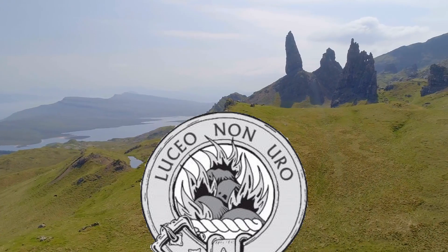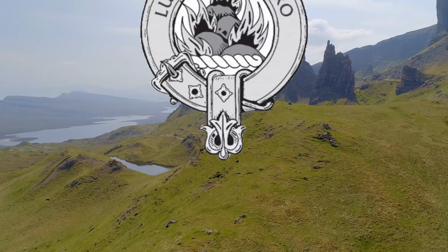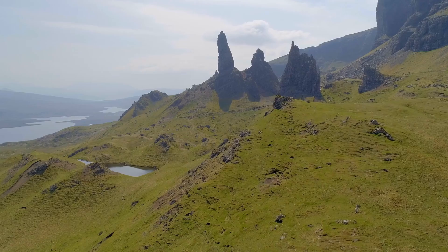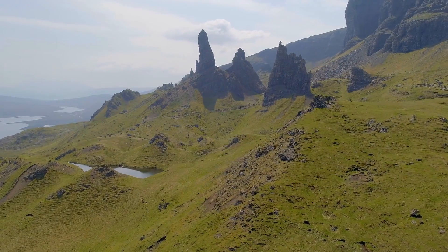Despite being claimed by Clan Mackenzie, the island had never had a documented population higher than 6, and this was in the late 1800s. By the early 1900s, the island was completely uninhabited.